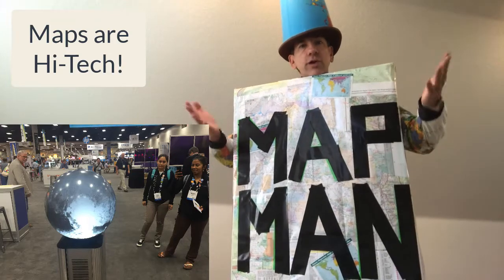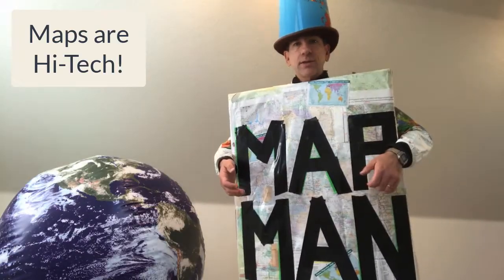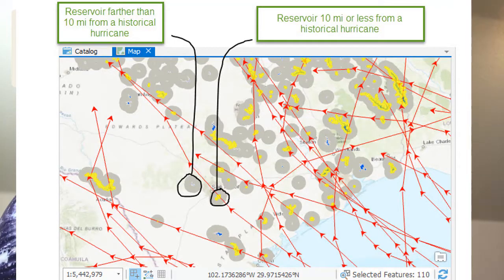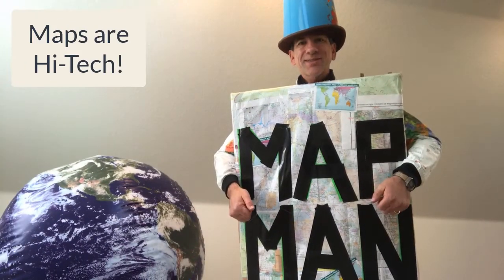For example, we recently sent a whole bunch of people to map hurricanes — because people needed those maps. They need them for saving lives and mitigating property loss. So maps are high-tech. Thanks.